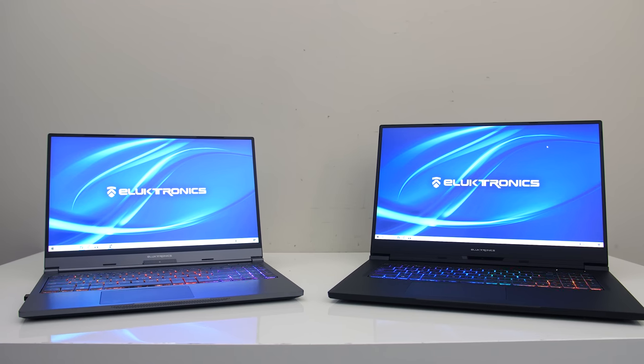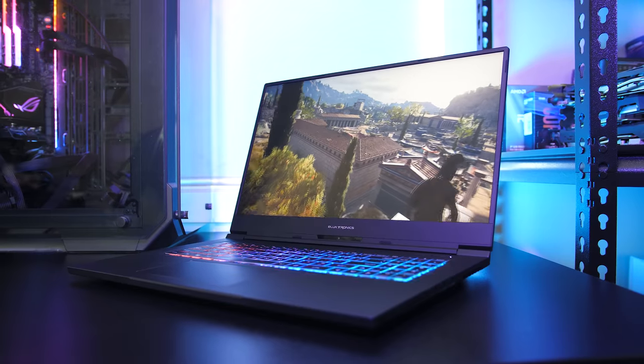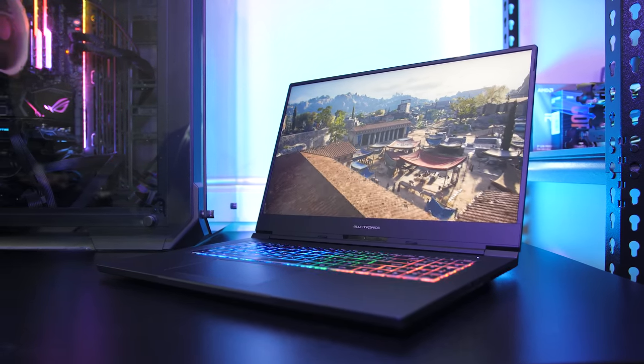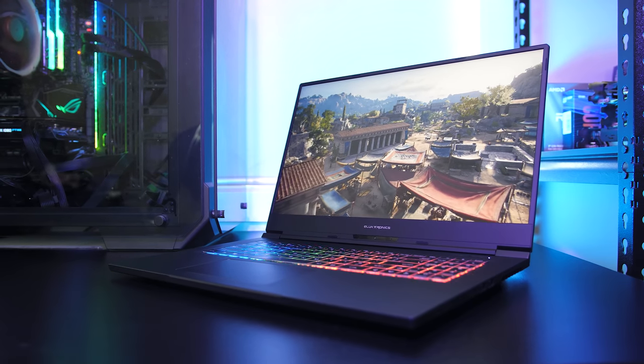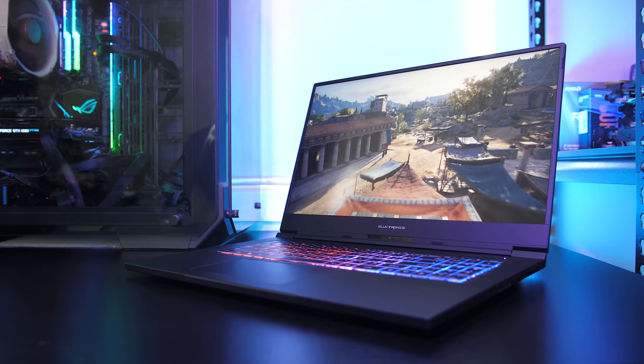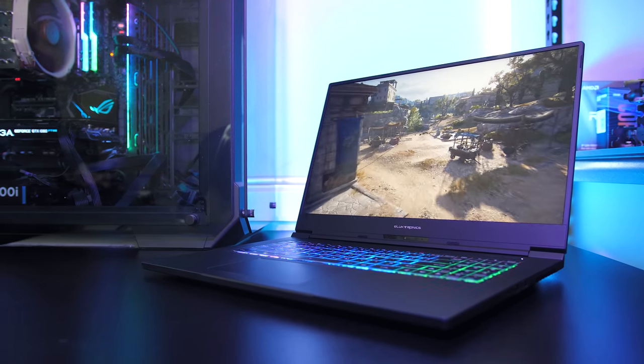I'll go into more depth on that topic when I do the dedicated comparison video. If you're looking for a 17 inch gaming laptop, the Max 17 appears to be delivering on the performance front compared to the competition. It's performing quite close to the heavier GX701 and Razer Blade Pro 17, all while being about 20% lighter, so a more portable option.